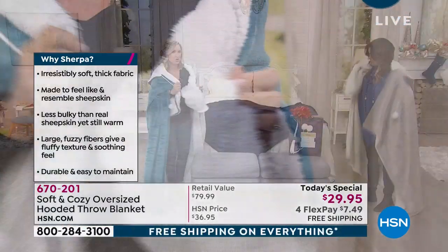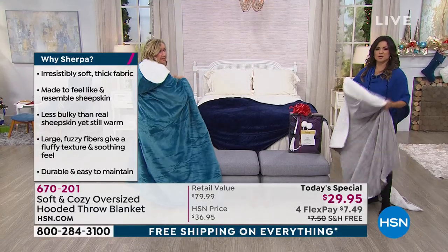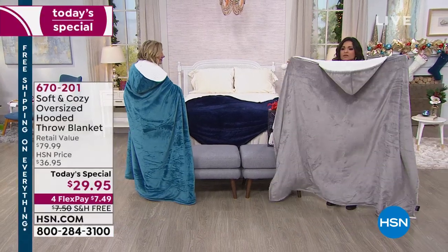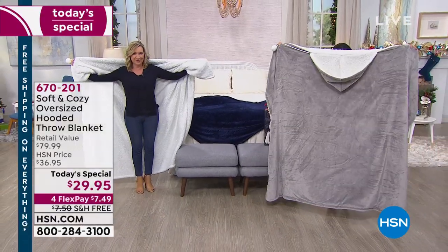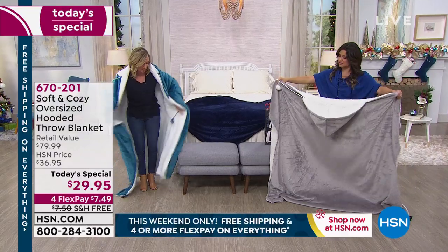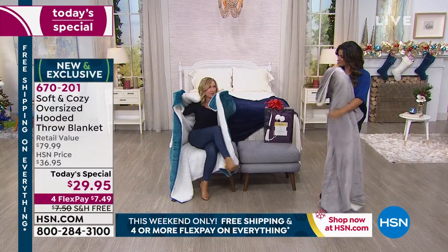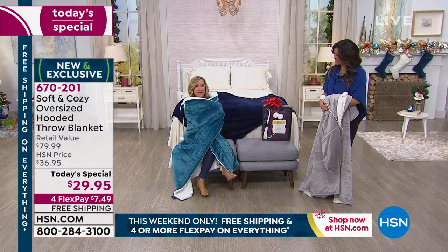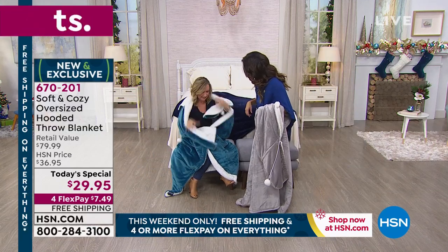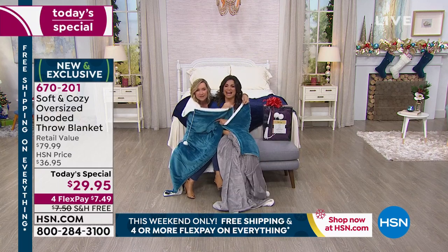Let me touch on size again because we're both pretty petite — I'm 5'1" and I'm 5'2". The length when it's on your shoulders is 60 inches, and the width when you're wrapping yourself is where the 70 inches comes in. When you're sitting on your sofa, by the fire pit, or on the front porch and your friend shows up and says 'I'm freezing, can I sit with you?' — come on in. And then you can pop your hood up.